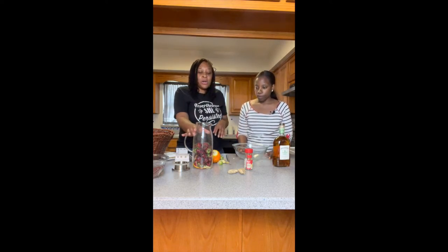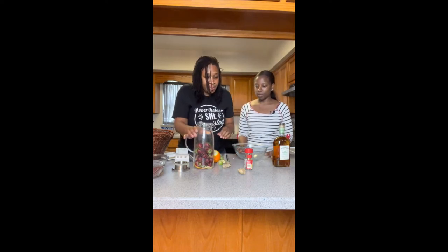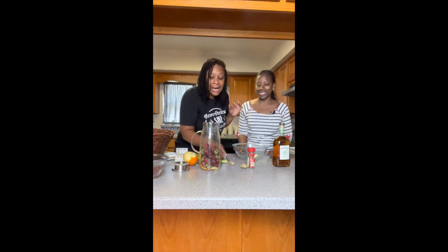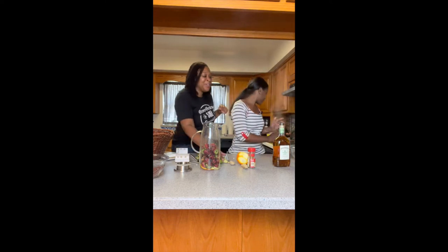Just so you guys are aware, I put some ginger that I cut up in there, and I put two cinnamon sticks in there. So the next thing I'm going to do is add the hot water. I'm going to try to pour it on camera — we're going to see how this goes. This might be a literal hot mess, but we're going to go for it.